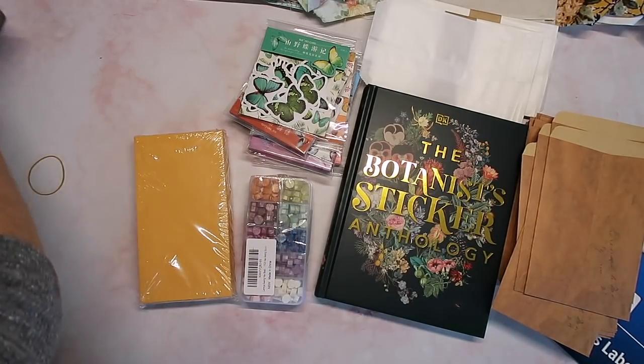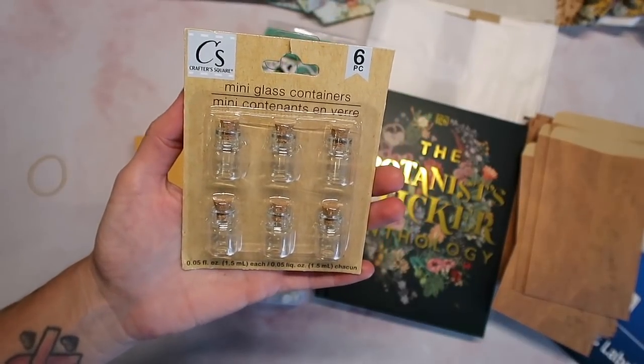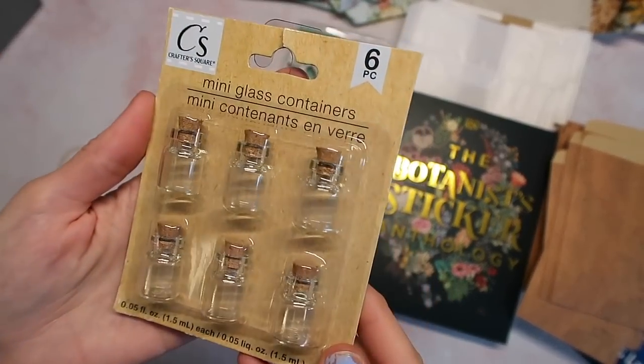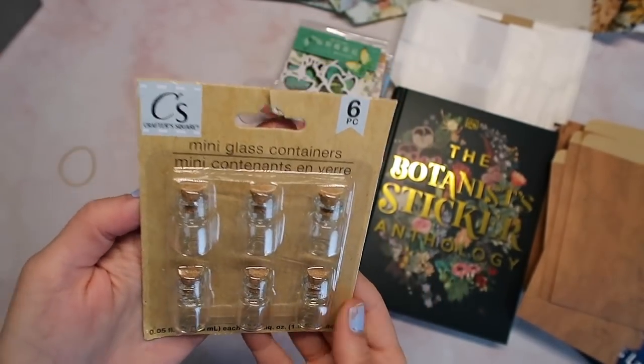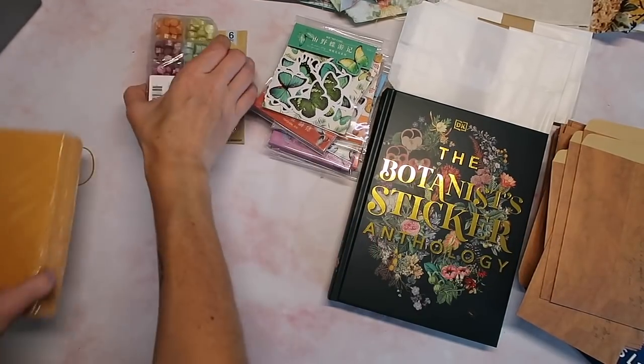The last thing I have was a Dollar Tree item — you've probably seen these but I just found them for the first time. They are these mini glass containers and I love that you can get them at the Dollar Tree. Now let's go ahead and go through the sticker book — I'll zoom you guys in.